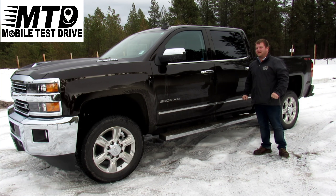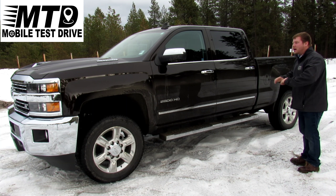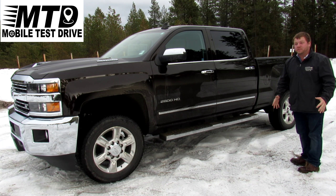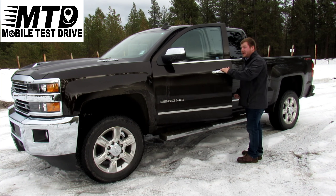Hey guys, how's it going? This is little Mike with Country Chevrolet. I just want to show you guys this 2018 Silverado that we have in. This is a 2500 Duramax. It has everything in it and it can pretty much pull the world in the opposite direction. Come in — you guys got to take this one for a spin for yourself.